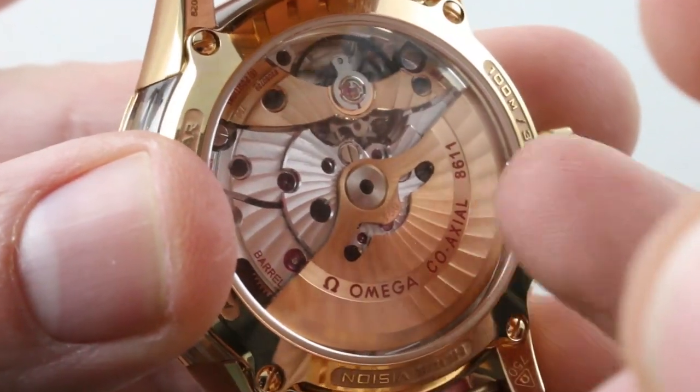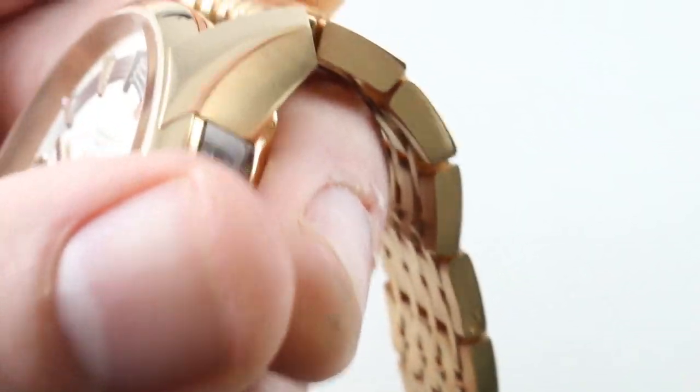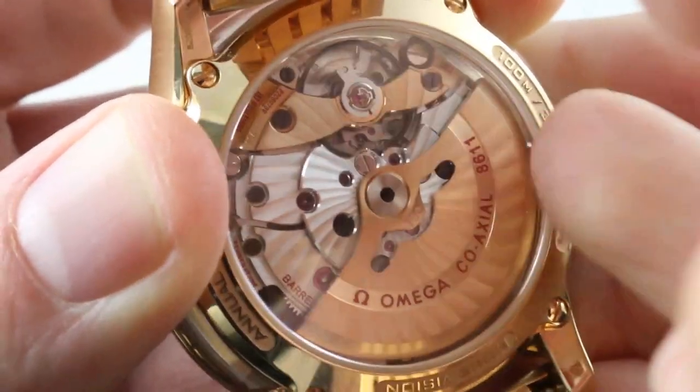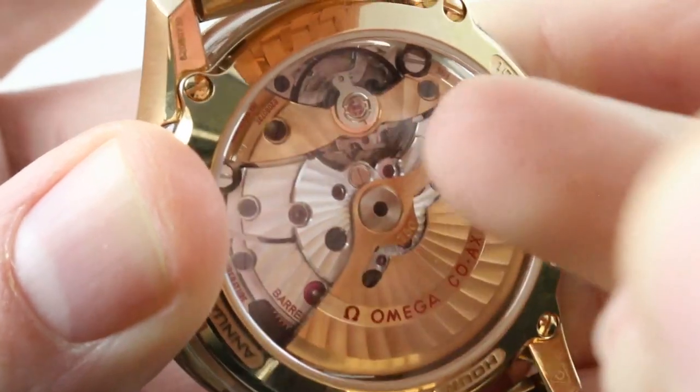Now, the movement is caliber 8611. The 8601 would be the standard annual calendar caliber based on the 8500. The 8611 features the 18-karat rose gold solid rotor and 18-karat rose gold solid bridge. Free-sprung with a full-balance bridge for shock resistance.